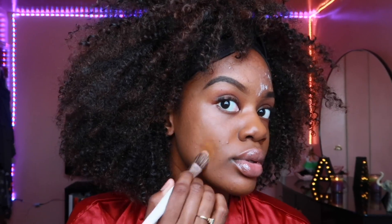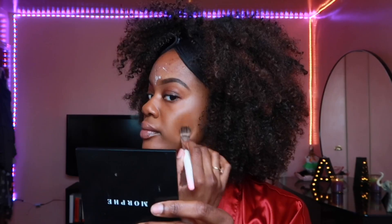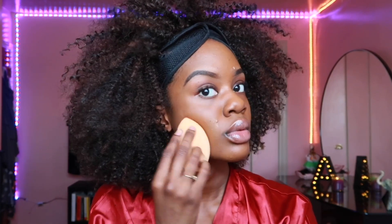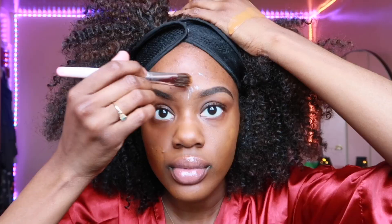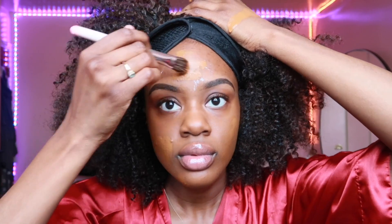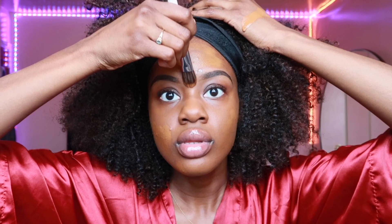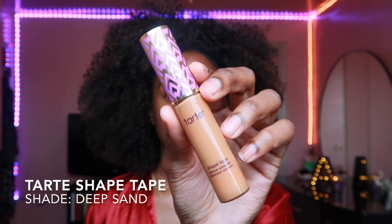I have acne-prone skin and right now I'm having a bit of a breakout — like, when am I not at this point? So I usually just take another layer of foundation on my problem areas to fully cover that area. What I love about the Fenty Beauty foundation is that it makes my makeup look skin-like. I don't like a cake face, so it makes me look like I have naturally even skin, which I don't. Fenty does that for you, okay sis, get you some Fenty — I'm not playing!